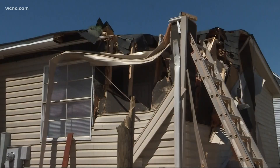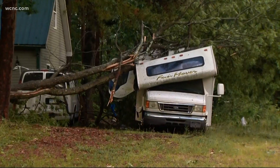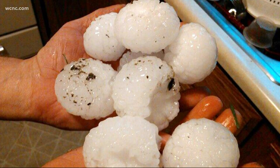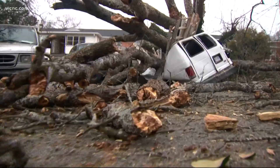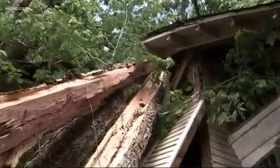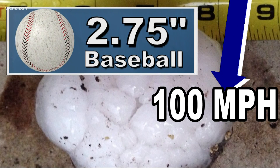Tier 3 is destructive. A destructive thunderstorm could produce winds at 80 miles per hour, which is Category 1 hurricane strength, and hailstones up to baseball size. At this point, there will be extensive tree damage, downed power lines, and damage to houses. Baseball-sized hail could fall to the ground at up to 100 miles per hour.